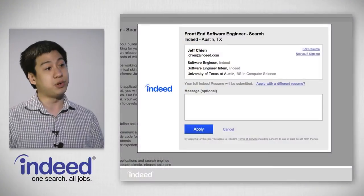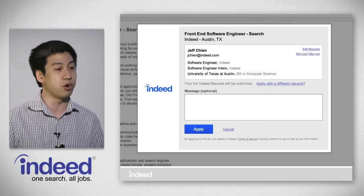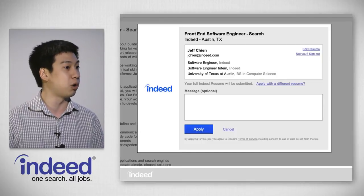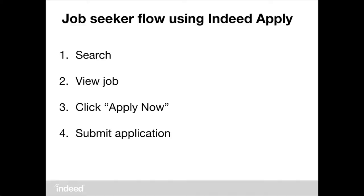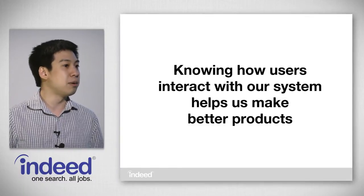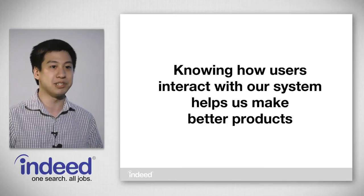Once you click on the Apply Now button, if you're one of the tens of millions of people who already have an Indeed resume, the only thing you need to do is fill out an optional cover letter and then click Apply. If you do not already have an Indeed resume, we'll ask you for some contact information such as your name and phone number, and then ask you to choose a resume to upload. We need to know that all of these things happened because knowing how users are interacting with our systems will help us build better products.